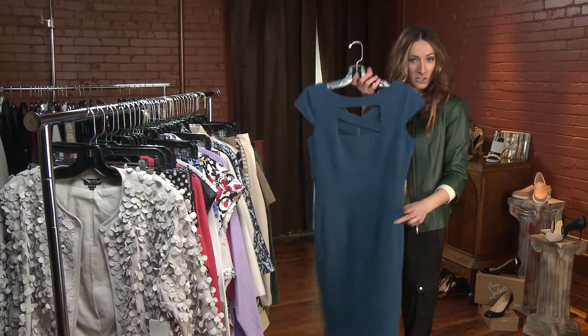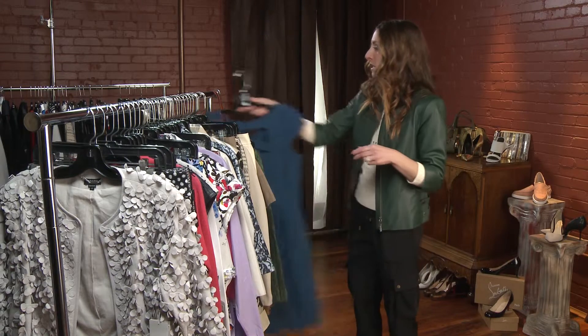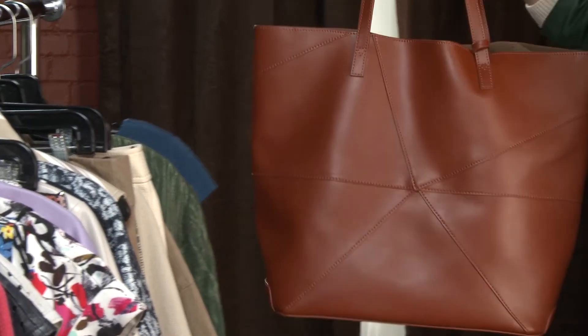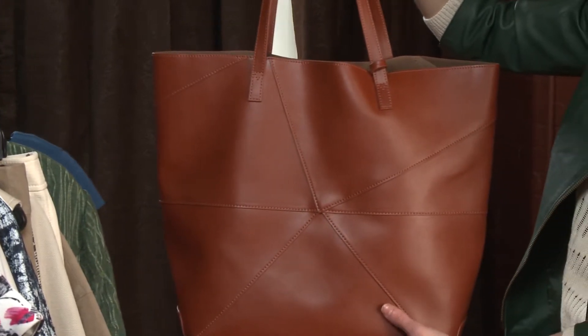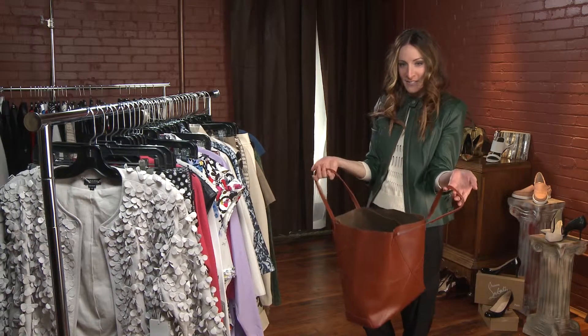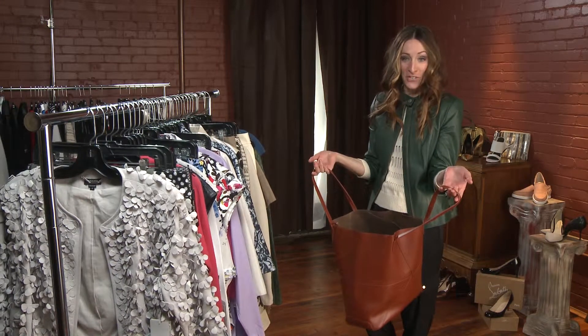This can be paired with an open toe shoe or peep toe. New to Worth this year is the beautiful tote bag. This comes in gorgeous luggage leather, also in black. It's a great everyday bag — you can fit your laptop and files. It's a carry-all bag for Worth New York.